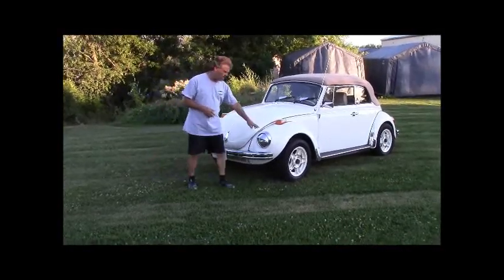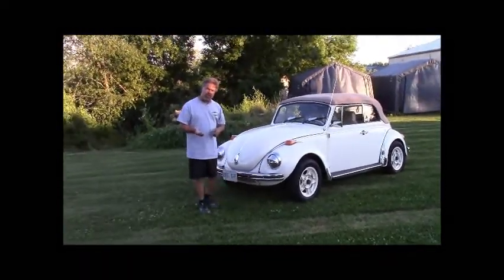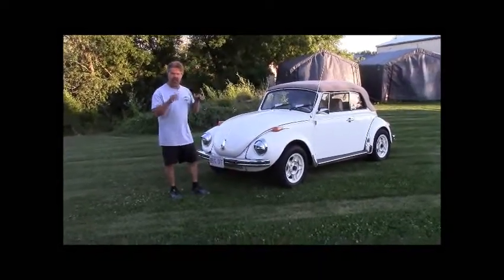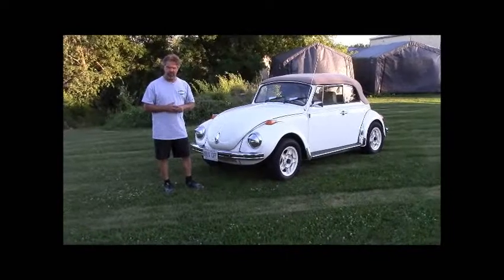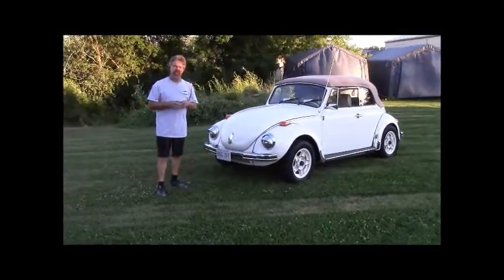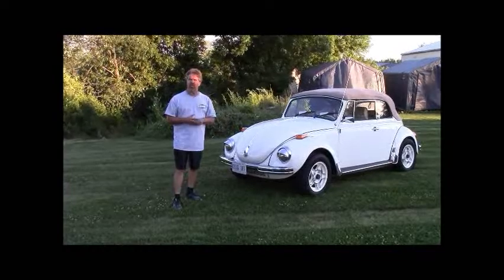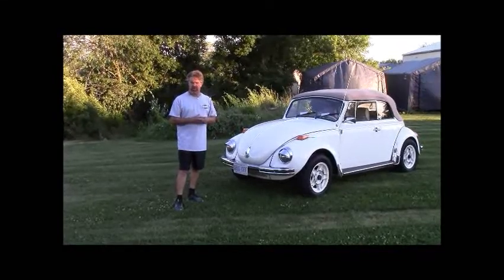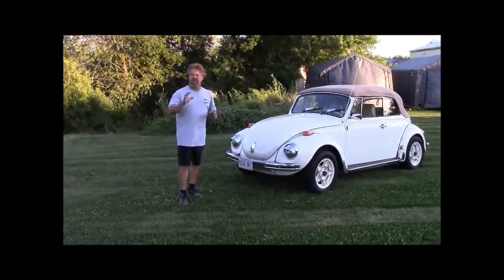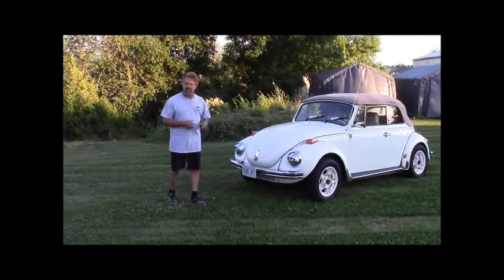The headlight covers are also triple-plated chrome. You'll notice we've added the eyebrows — they're high-polished stainless steel and removable if someone doesn't care for that look. We've upgraded these headlights: the normal sealed beam is adequate, but we went with the newest H4 halogen bulb. It fits behind the sealed beam, is easy to remove, and is much brighter and safer, especially for nighttime driving.